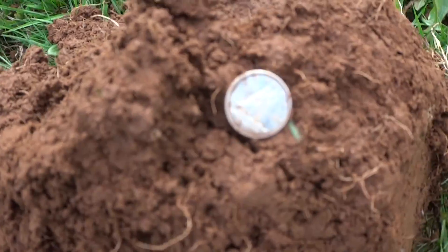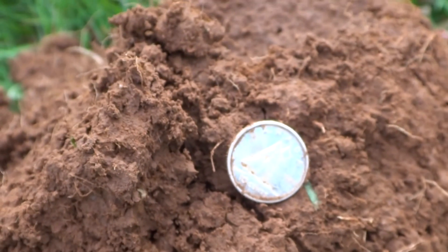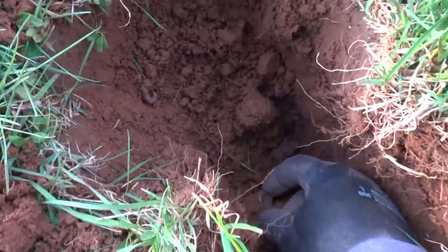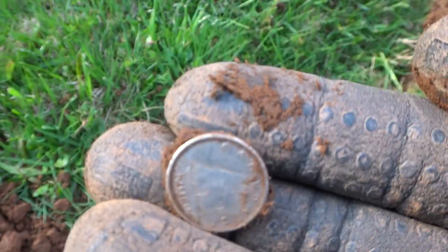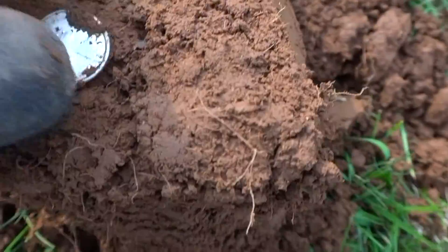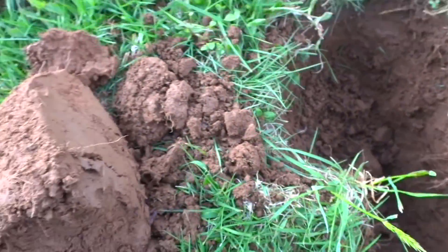Here's where the silver is over here. I had to recheck that hole because it was still beeping — and look down there, a second one. 1961. Nice. Two silvers in one hole!